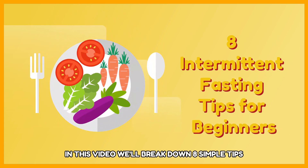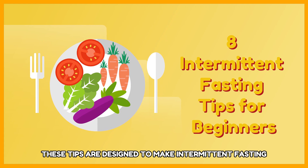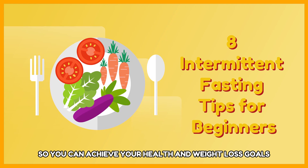In this video, we'll break down eight simple tips to help you successfully begin your intermittent fasting journey. These tips are designed to make intermittent fasting easier and more enjoyable so you can achieve your health and weight loss goals.